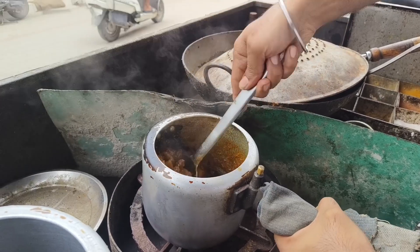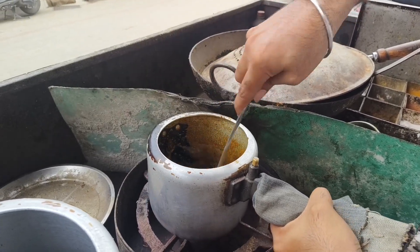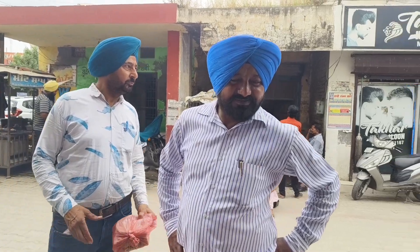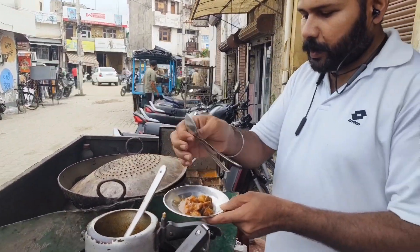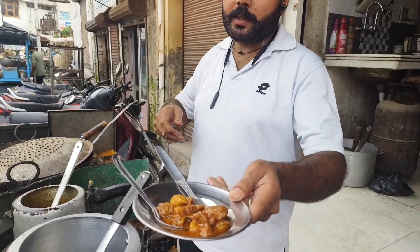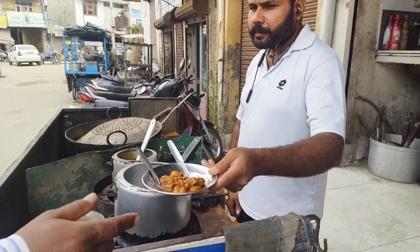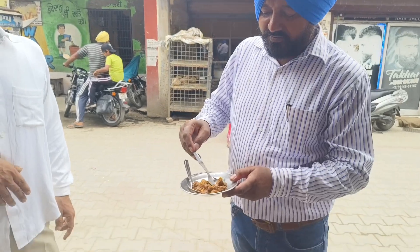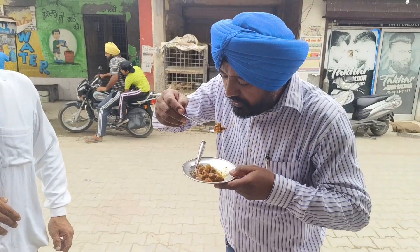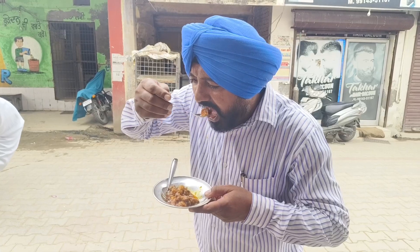We have a counter. How are you? Let's go. Let's taste the taste of this. Let's see how it looks like this.